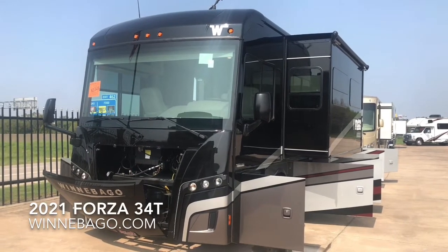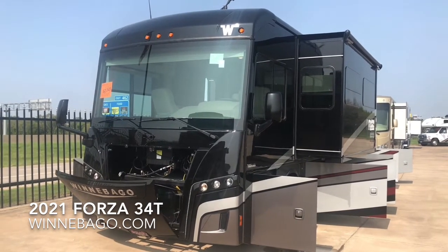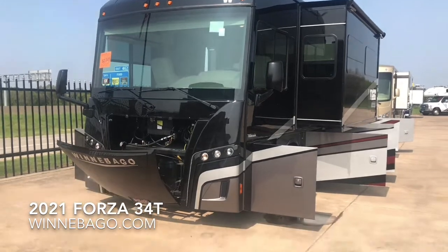This is the 2021 Forza 34T from Winnebago, based upon a Freightliner chassis.